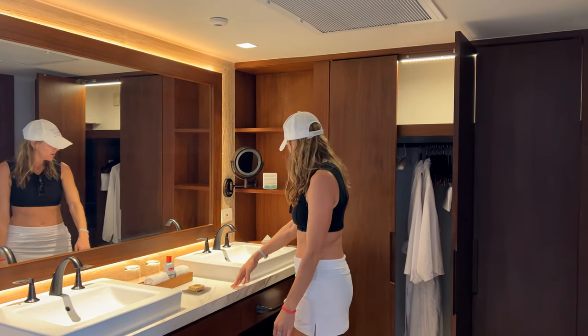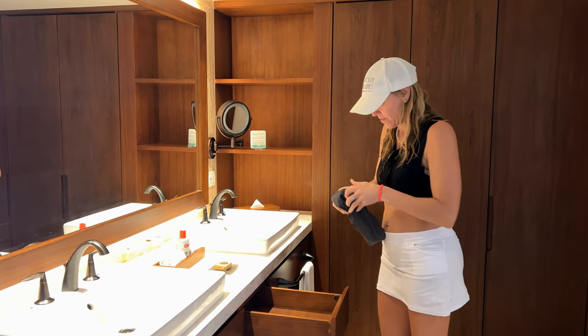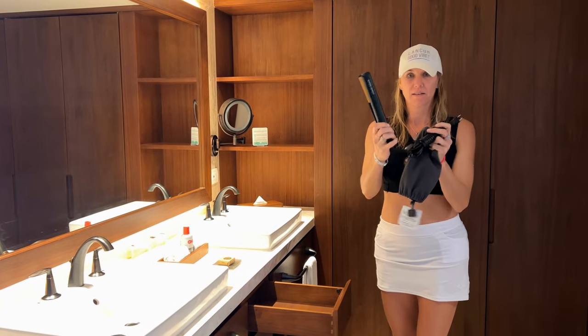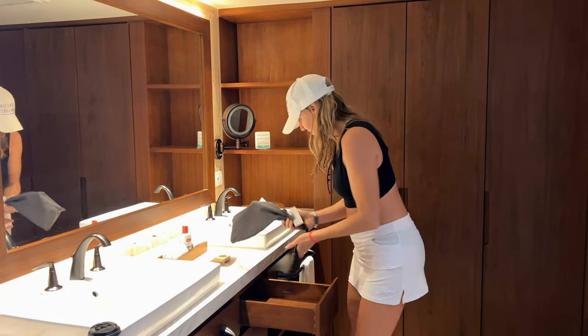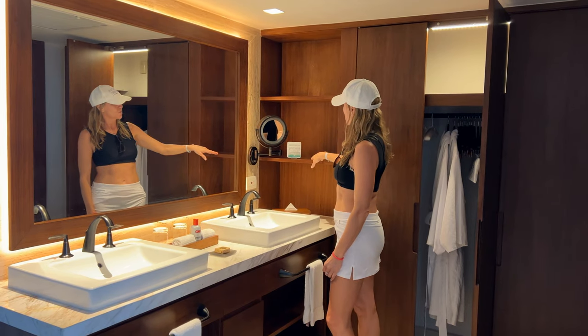The bathroom is laid out the same. It has the double sinks, which is a must for me at a resort. I love that they have a flat iron, so if you're going here you do not have to pack that. Not a lot of resorts include that, so I do love that. I also love the shelves on the side to really keep the counter clutter-free and just more organized in general.